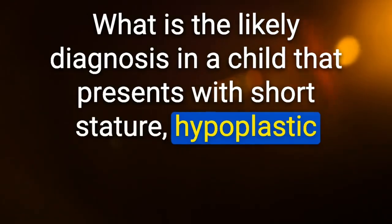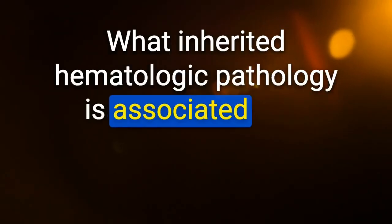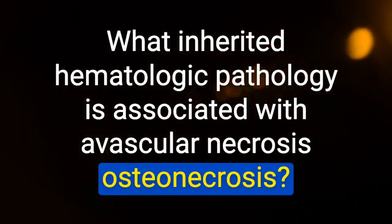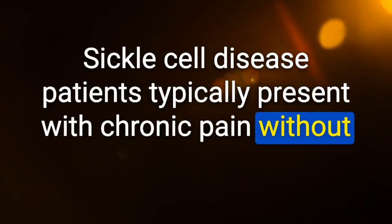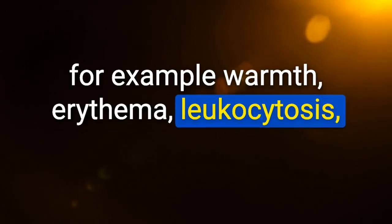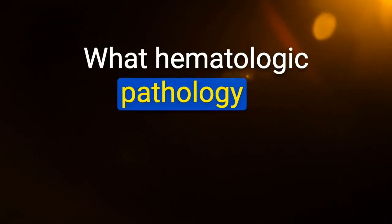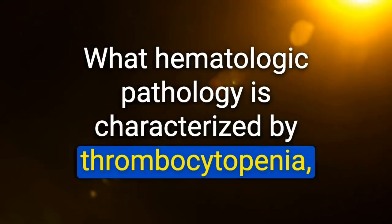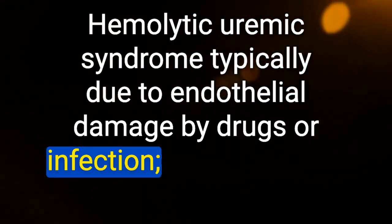Likely diagnosis in a child with short stature, hypoplastic thumbs, and macrocytic anemia: Fanconi anemia. Sickle cell disease is associated with avascular necrosis/osteonecrosis — patients typically present with chronic pain without signs of inflammation. What hematologic pathology is characterized by thrombocytopenia, MAHA, and acute renal failure following a diarrheal illness? Hemolytic uremic syndrome (HUS) — typically due to endothelial damage by drugs or infection; similar presentation to TTP.